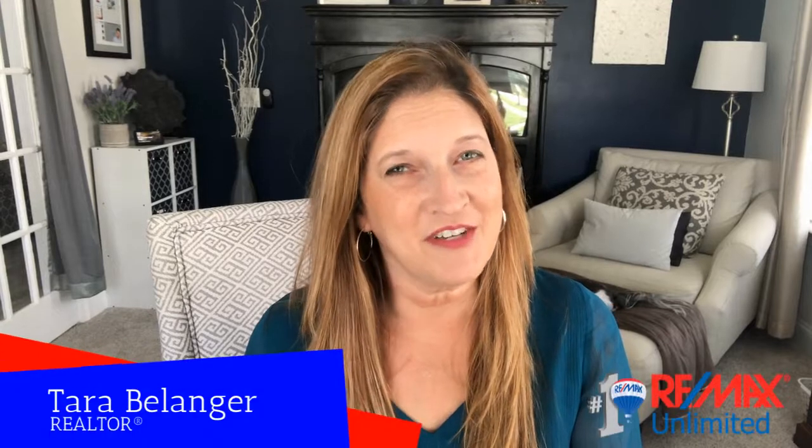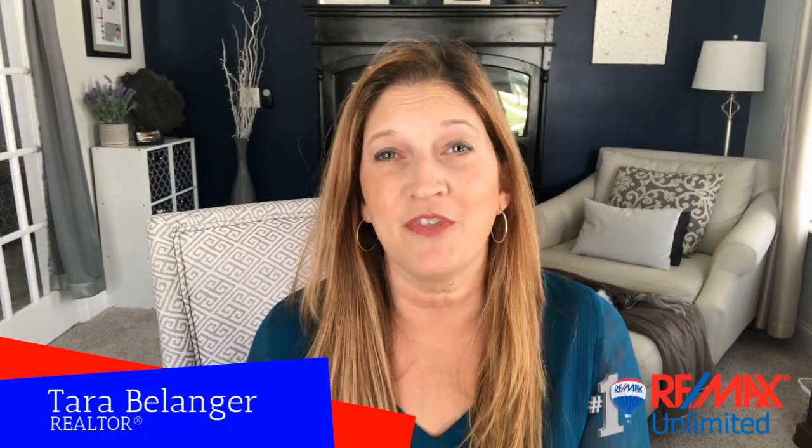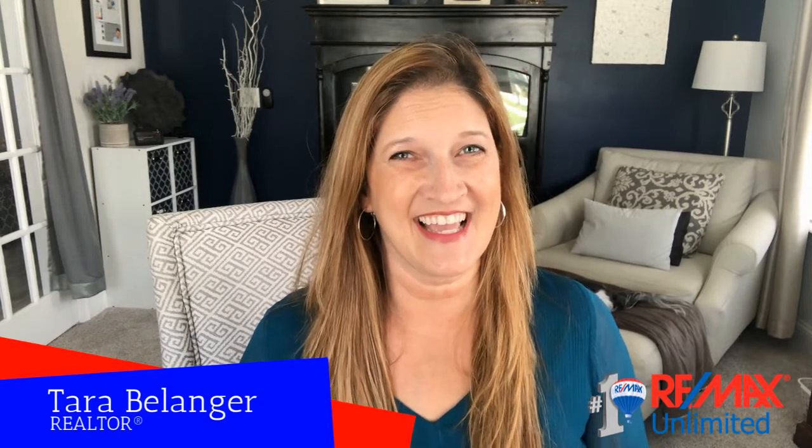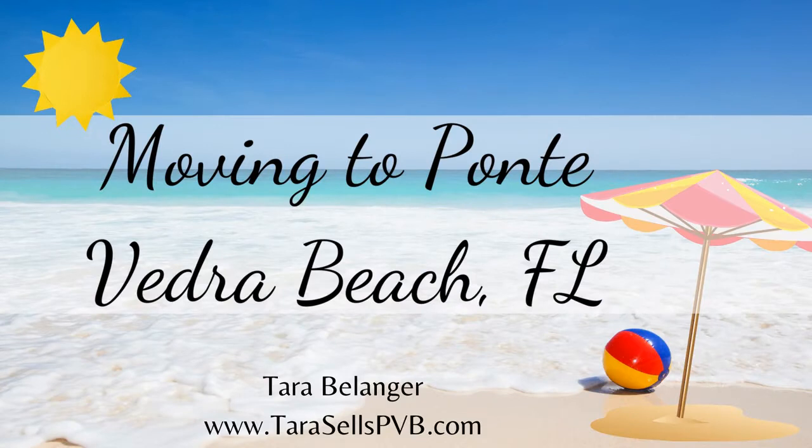The Nocatee community in Ponte Vedra, Florida is not only known for their spectacular pool, but for their spectacular pools. Now let's get started. I'd like to start off sharing my personal favorite. It is called Splash Park and it opened in 2010.